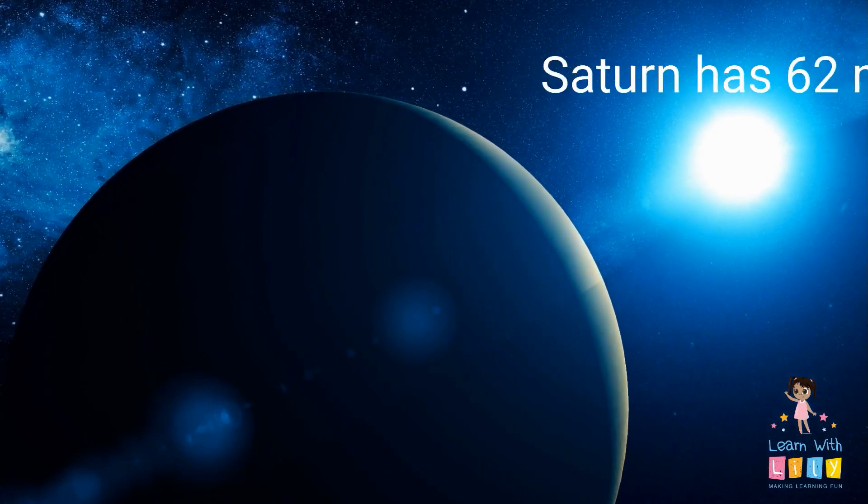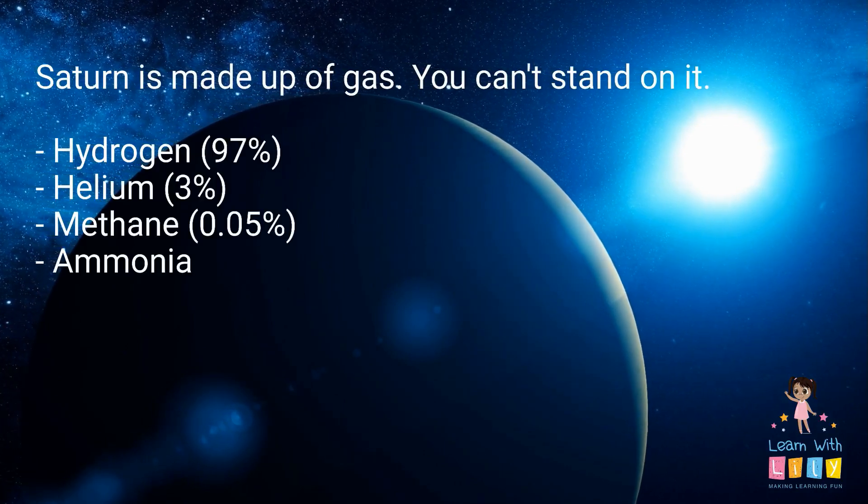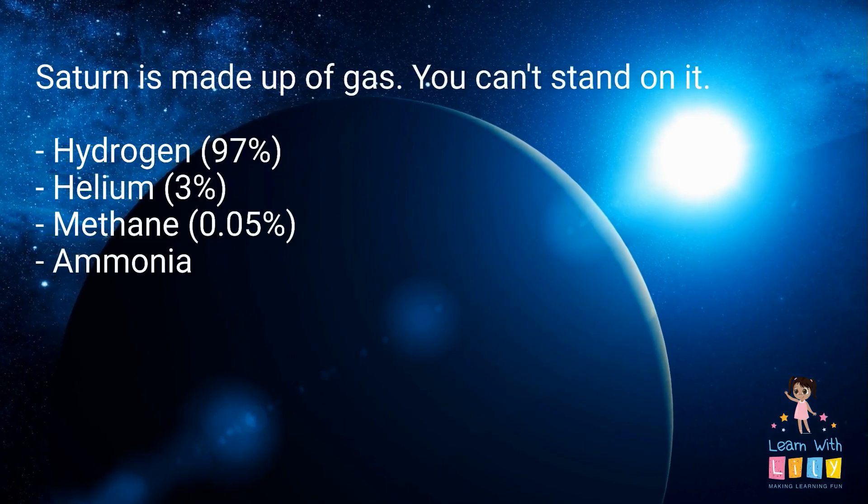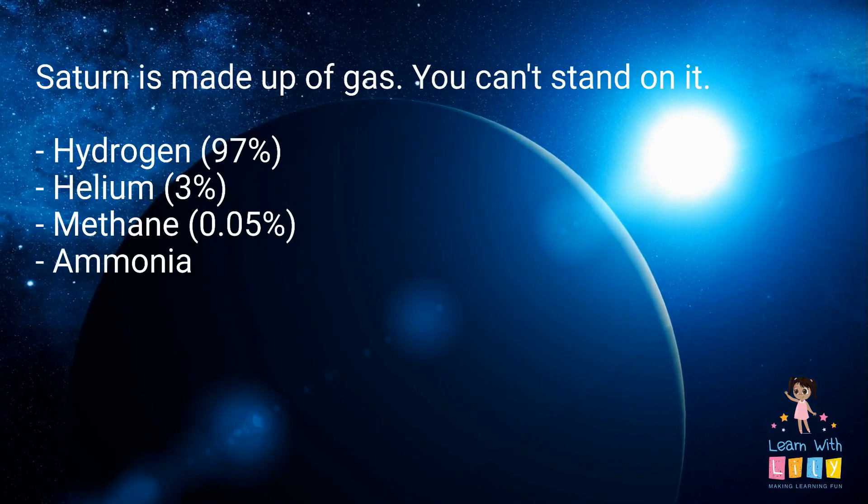Saturn has 62 moons. It's made up of gas — you can't stand on it if you tried. It's made up of 97% hydrogen, 3% helium, some methane, and ammonia.